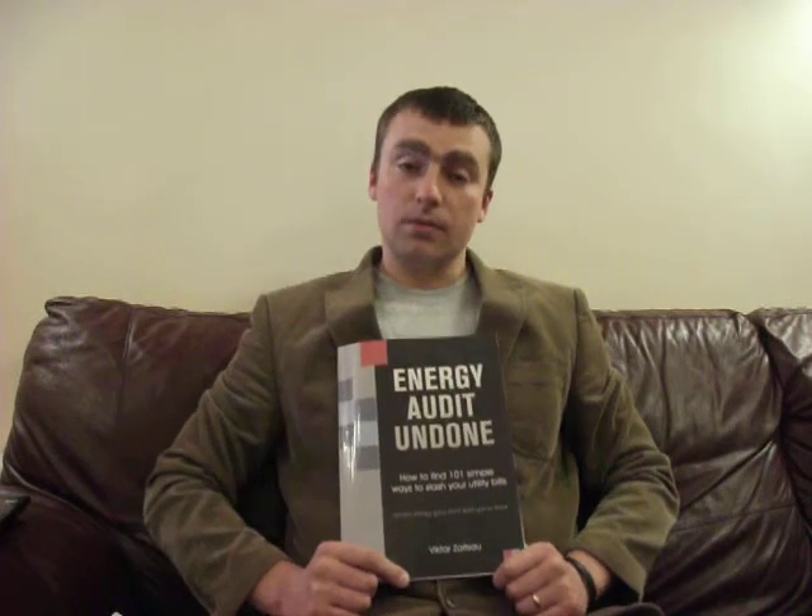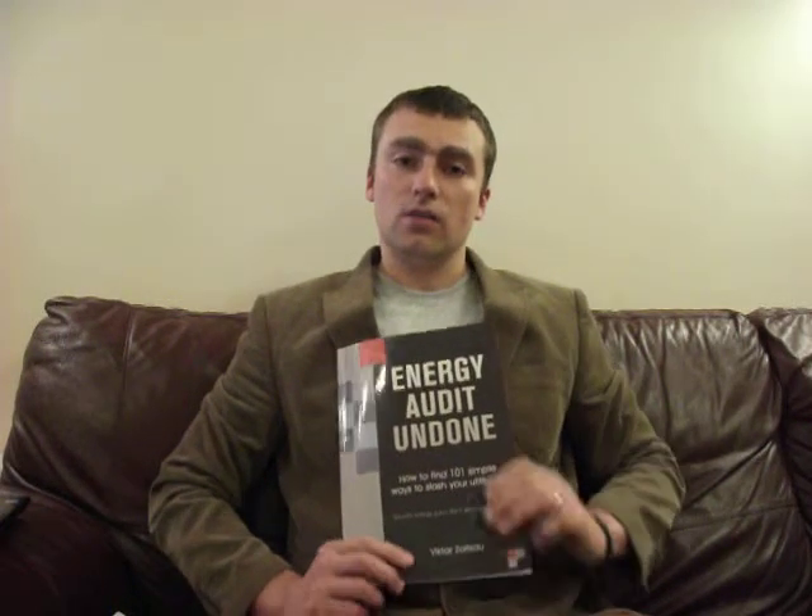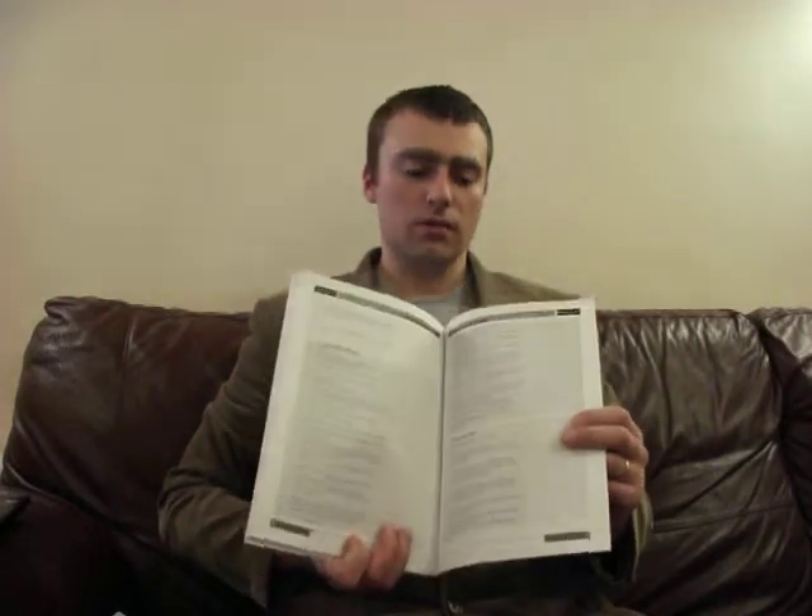It is packed with useful advice. It is very, very practical. At the end of the book, it has got a 12-page form which you have to complete during the audit.